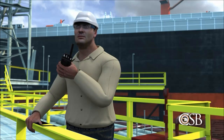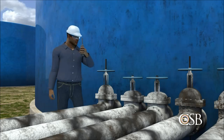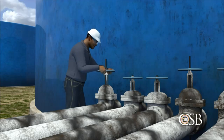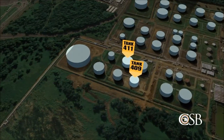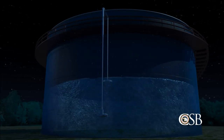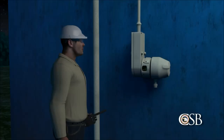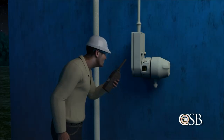During transfer operations, one CAPECO operator was stationed at the dock, while another monitored valves controlling gasoline delivery at the terminal. By noon the next day, October 22, two of the tanks were filled with gasoline. The operators then diverted the gasoline into two other tanks, tanks 409 and 411. CAPECO used a simple mechanical device consisting of a float and automatic measuring tape to determine the liquid level inside the tanks. An electronic transmitter card sent the liquid level measurements to the control room, but the transmitter card on tank 409 was out of service, so operators were required to manually record the tank level readings once every hour.